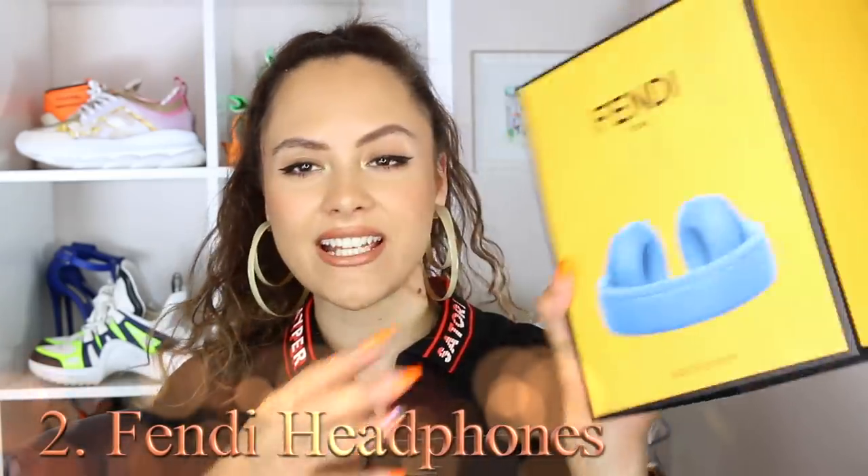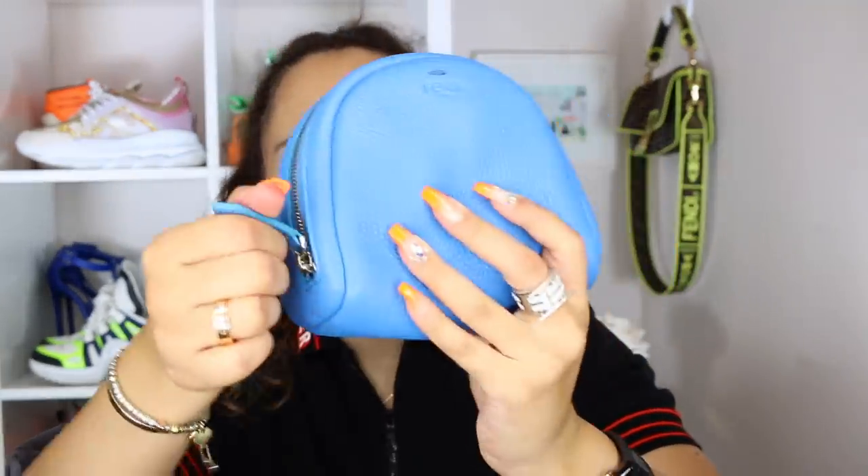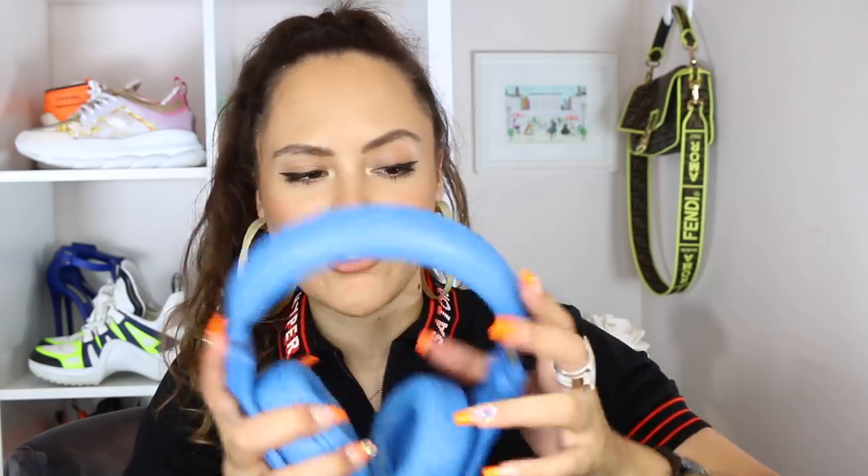Less weird, but still so, were these — Fendi did a collaboration with Beats headphones. It came in this wonderful pebbled leather blue case, and they are the big ones — the big ones that make you seem like you're a record producer, but you're really not. I thought these were a vibe and everything, and to be honest I'm glad I have them because I will never get rid of them. But I hardly ever use them because they're wired and like, the world has moved on, you know?